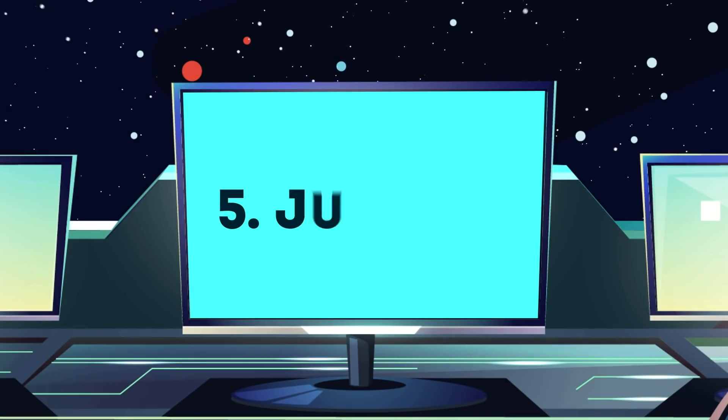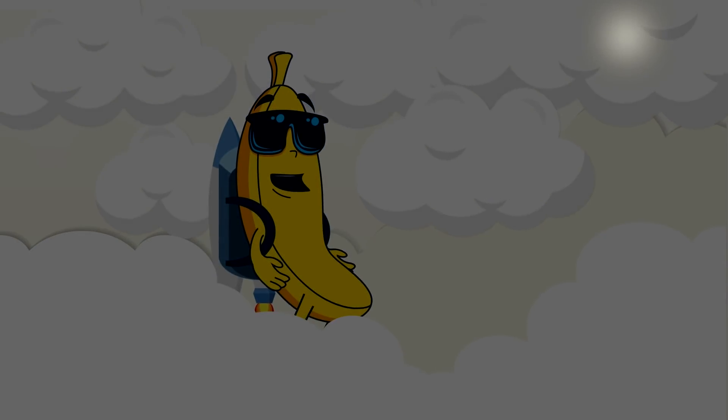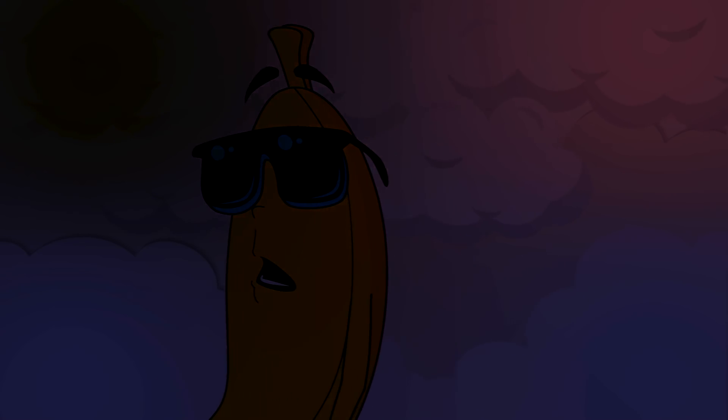Number 5: Jupiter. The sunlight there is on average 27 times fainter than here on Earth. Further down into the atmosphere, the Sun would be obscured by clouds and haze of various colors, most commonly blue, brown, and red.